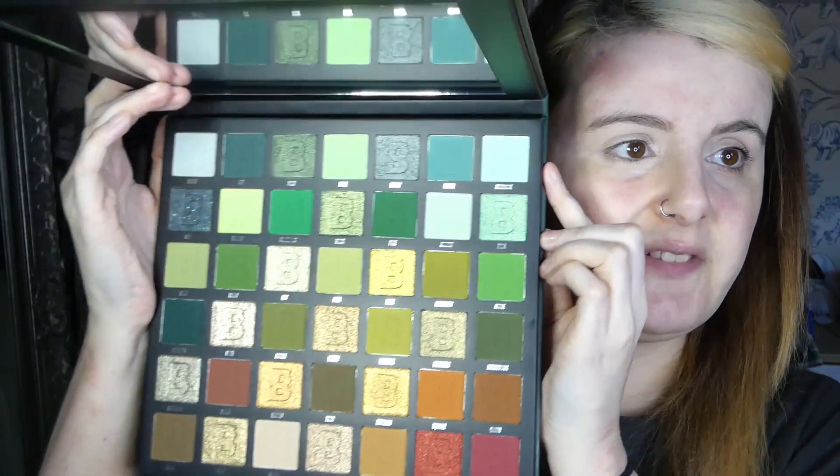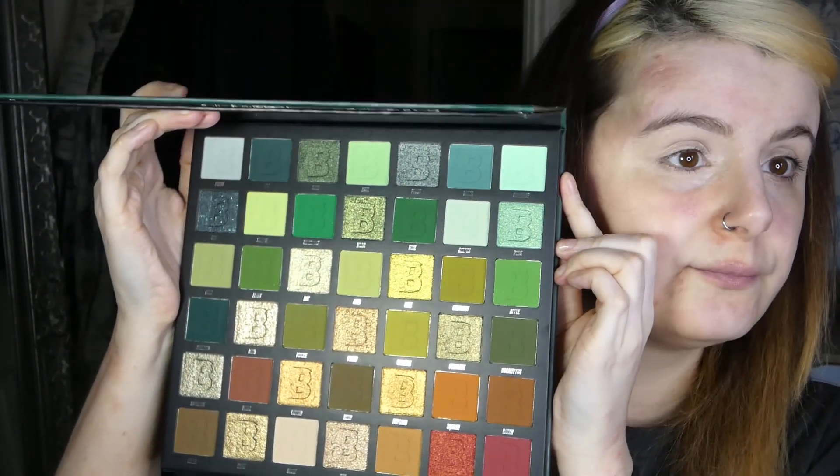Let's learn from my mistake last time. As I said in the intro, we're going to be playing with the Earthly Palette from Beauty Bay. I haven't even stuck my fingers in this one yet. I did do some swatch comparisons of the Midnight and some of the older palettes because apparently there were a lot of repeat shades.